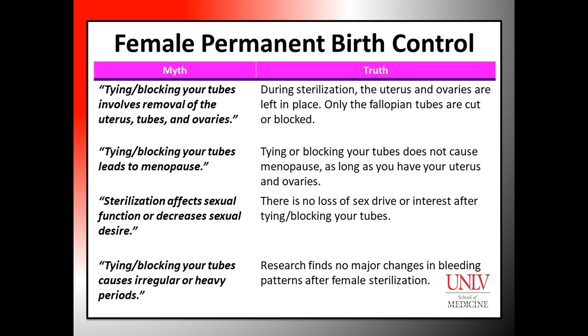Finally, others feel that these methods can cause heavy periods. In fact, studies have found no major changes in menstrual bleeding patterns after permanent birth control procedures.